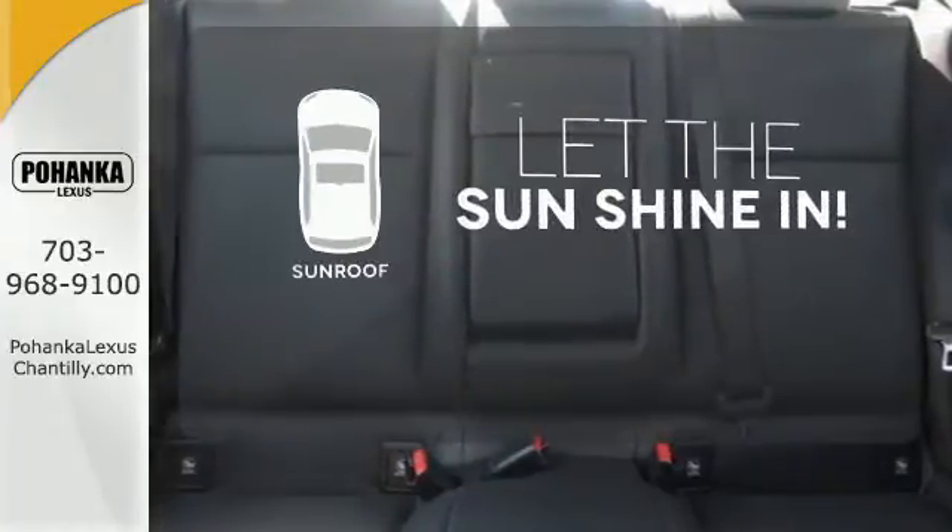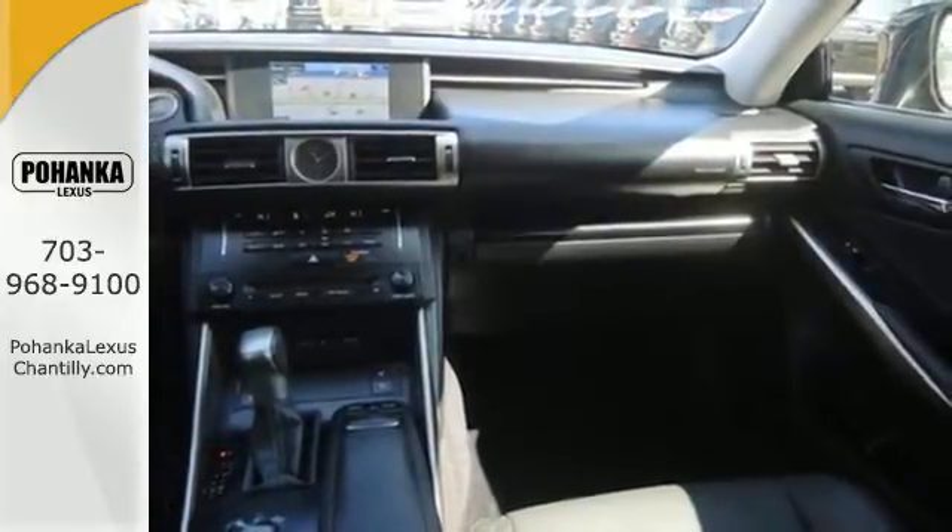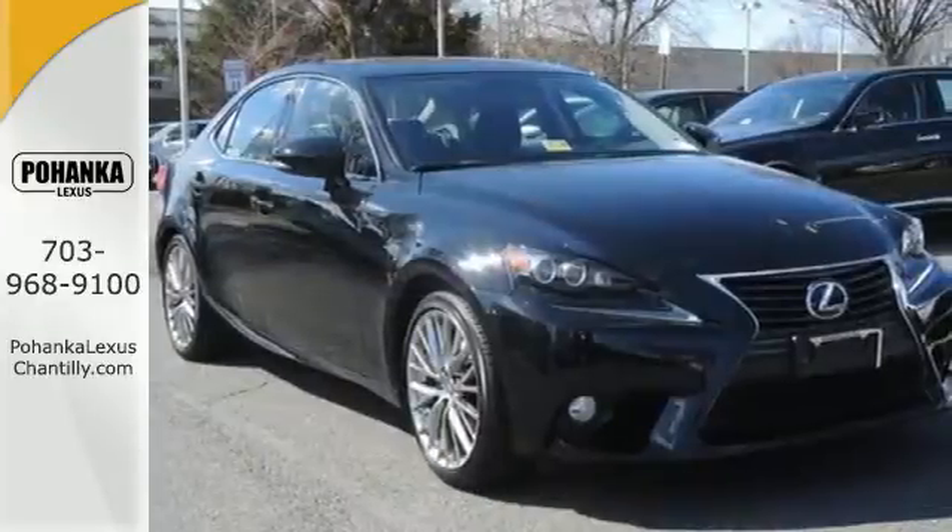Let the sun shine and fresh air in with the sunroof. If you find yourself sighing every time you get into your car, well, it's time to make a change. Indulge yourself today.